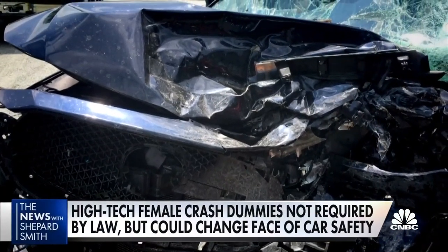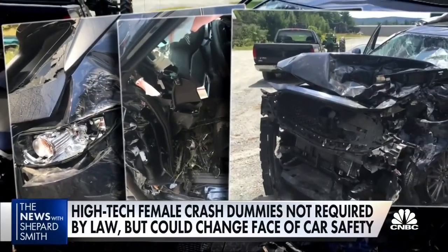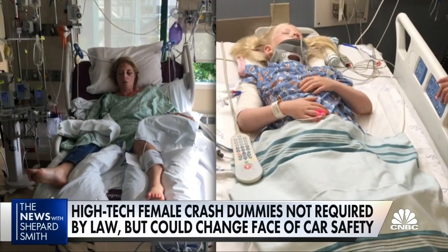Here's NBC's Tom Costello. Somehow, a family of four in this small SUV survived after being hit head-on by a pickup at 70 miles per hour. But Hannah Schenck and her 10-year-old daughter Myra suffered neck, spinal, and severe abdominal trauma.